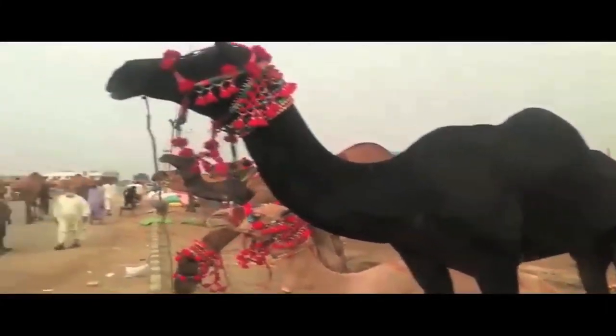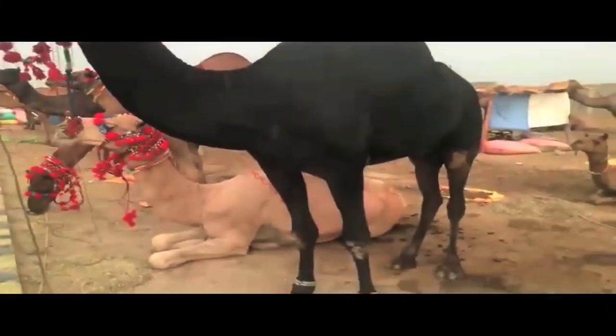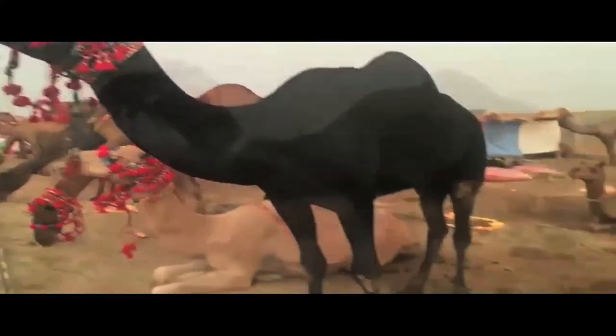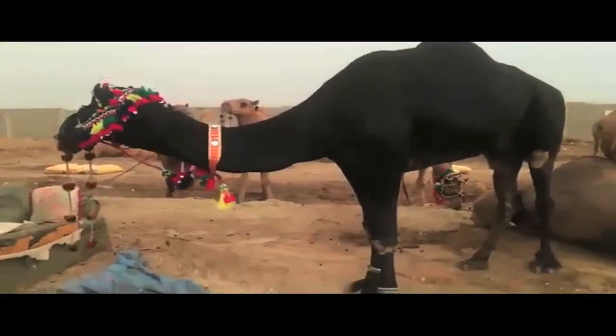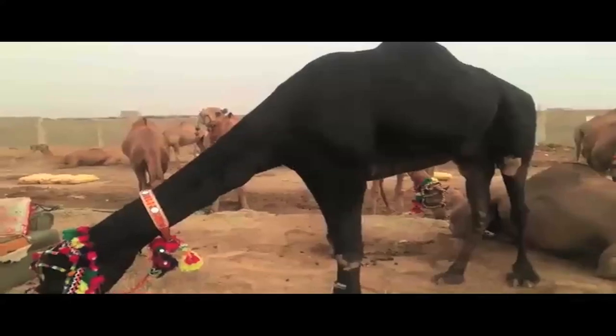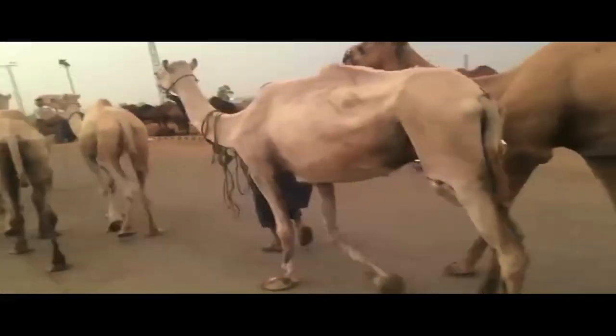As you can see from these camels' headdresses and beautiful decorations, camels are really cherished and they're respected, because they've been working animals for so many years. They look fabulous. Look at these gorgeous camels.